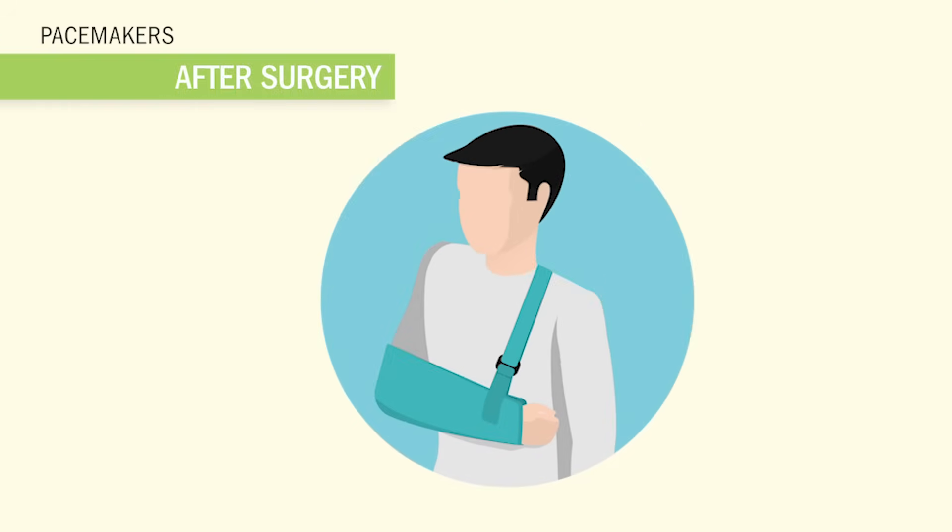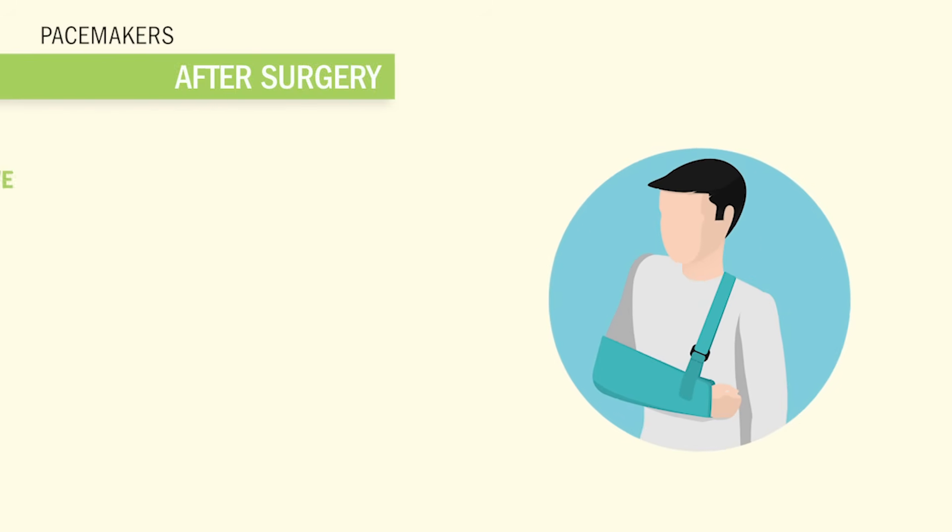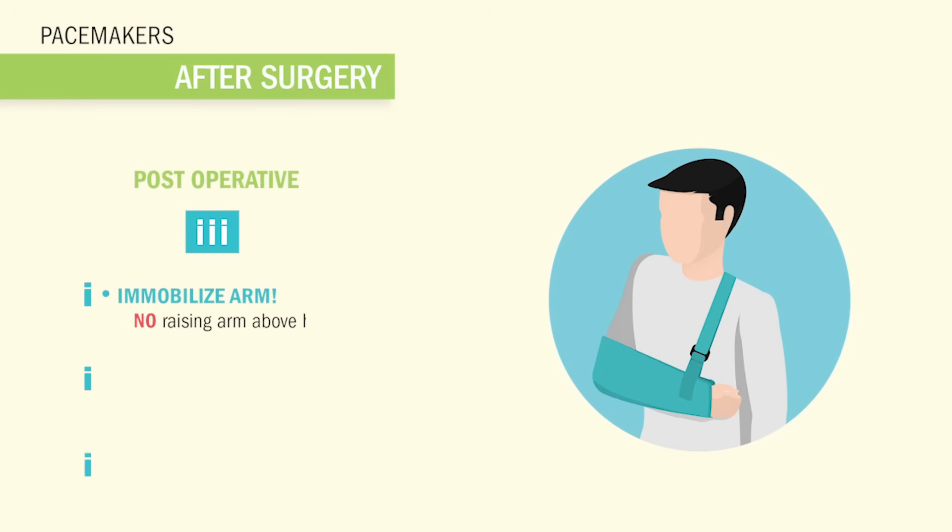So let's talk about pacemakers after they've been surgically implanted. Here are the top six most tested things for the NCLEX and even your nursing tests. We're going to use the three I's. So the first I: immobilize the arm. There is a huge risk of electrode displacement and this is huge for the NCLEX. You always want to make sure you reposition the patient slowly and carefully.